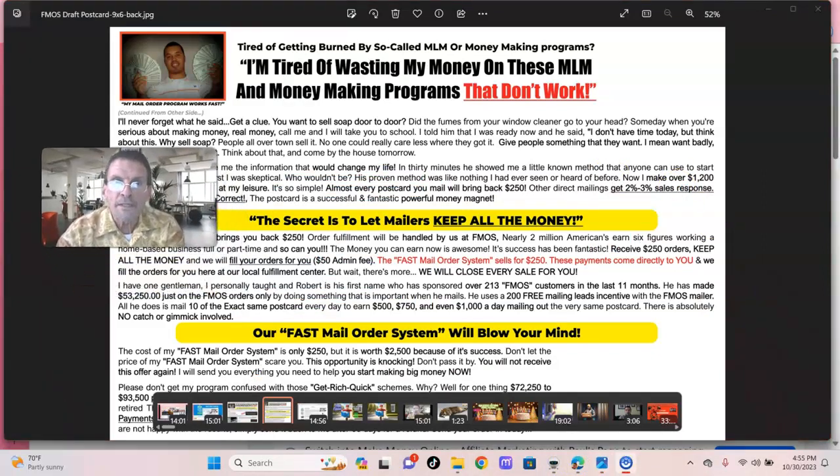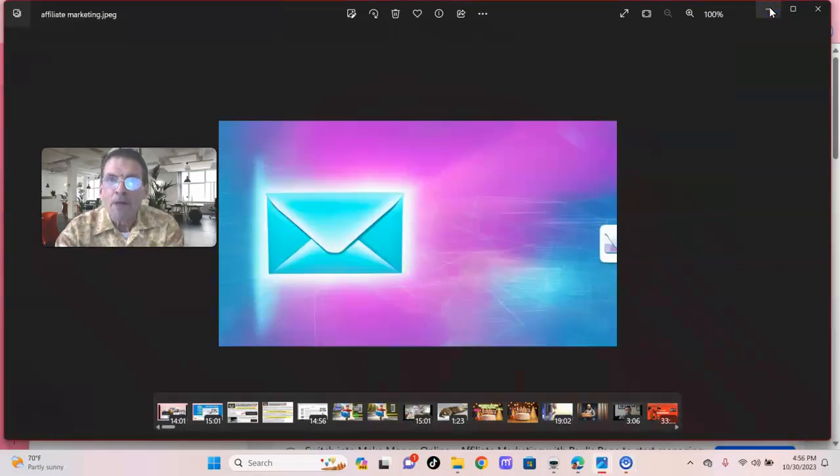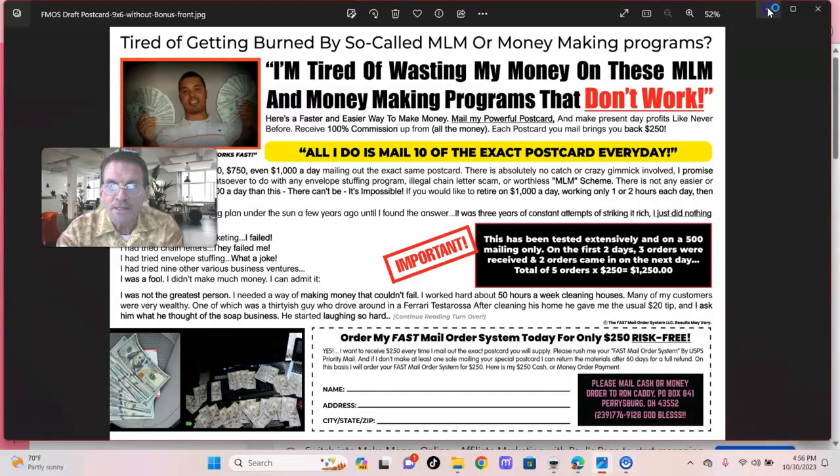Folks, it's a no-brainer. The new system for the Fast Mail Order System is a 6x9 postcard, a self-mailer. You put your stamp right over here, you put your lead right on the bottom, and you're ready to go. Folks, can you do this? Of course you can. Monkeys, I say, could do this business.